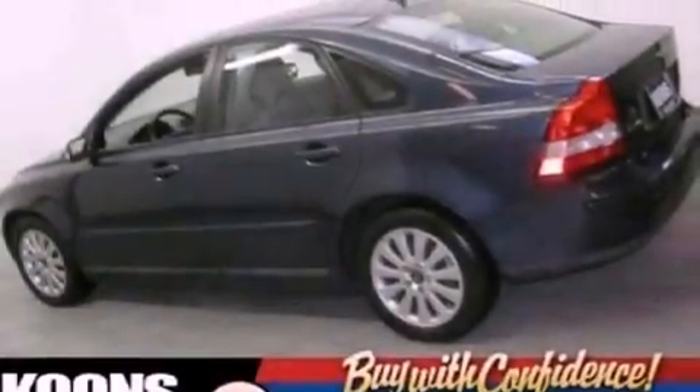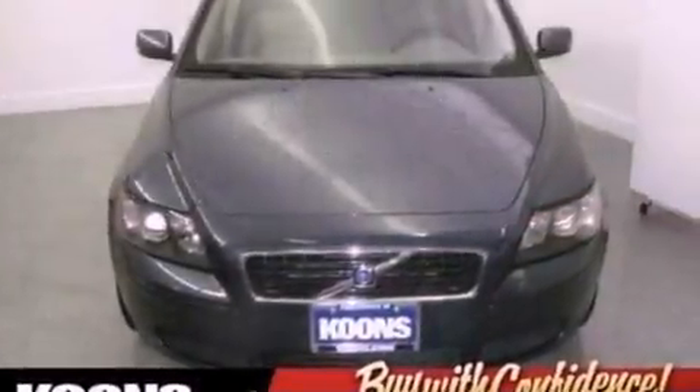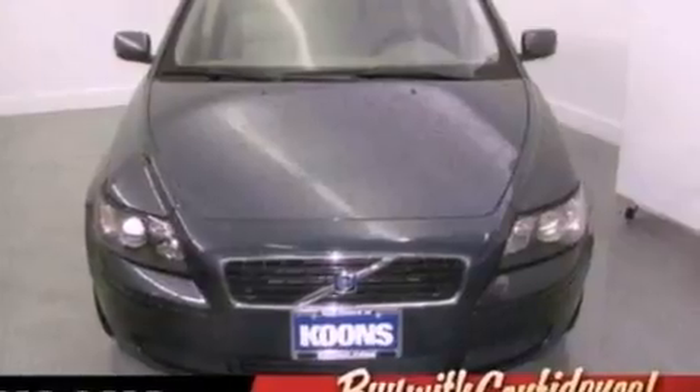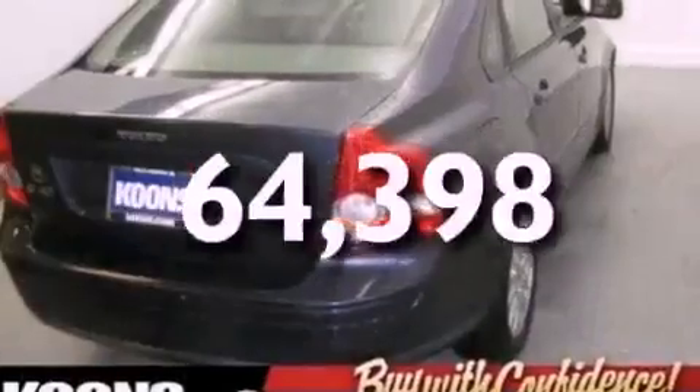Its top features include cruise control, heated side-view mirrors, front and rear reading lights, a CD player, a leather-wrapped steering wheel, a multi-link rear suspension, aluminum wheels, a traction control system, an external temperature gauge, and this vehicle has fewer than 65,000 miles on the odometer.